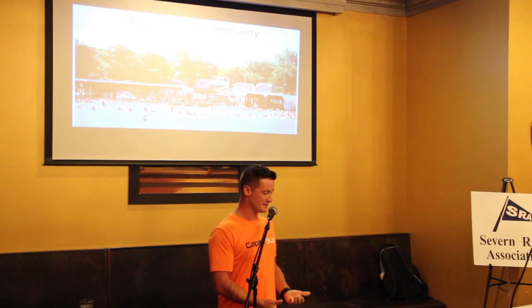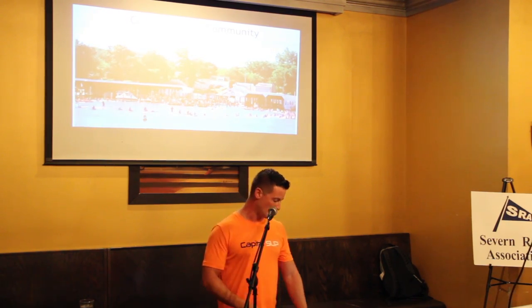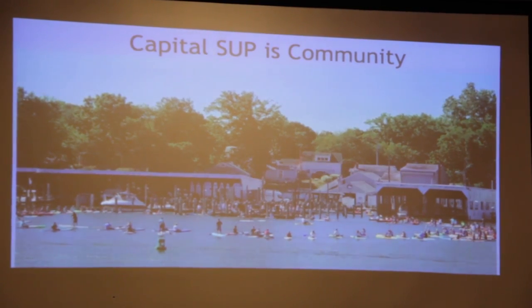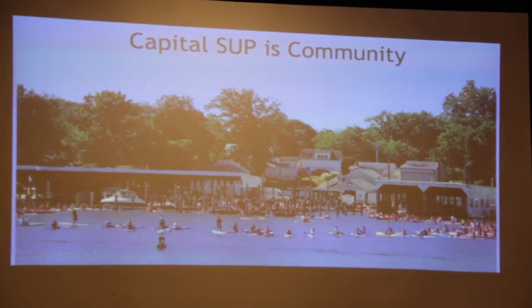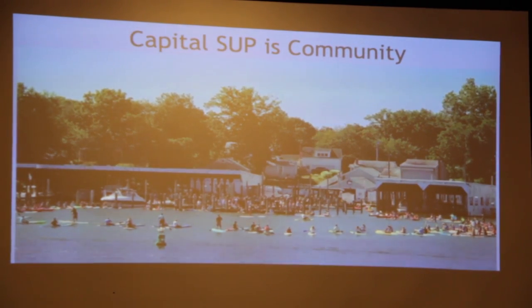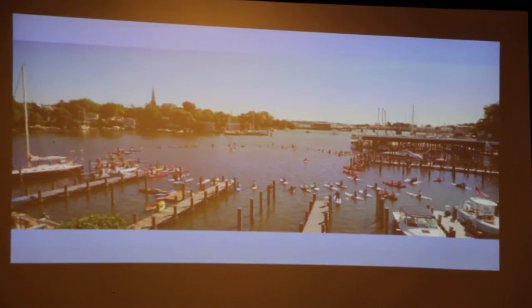What does Capital SUP mean to me? Capital SUP is community. We lost a fallen brother — one of our closest friends and paddlers — and it brought out a community of about 75 people to do an honorary memorial service for him last summer. This is a photo of us at the old South Annapolis Yacht Center location doing a traditional surf memory for our friend Cody who passed. Here's another photograph of that group showing the view of Spa Creek.